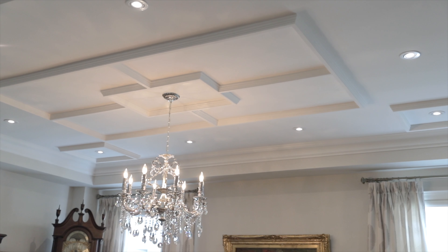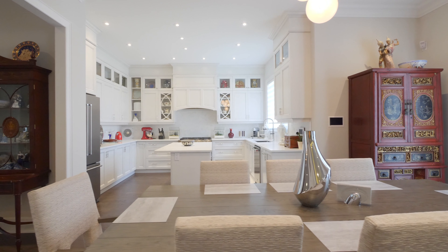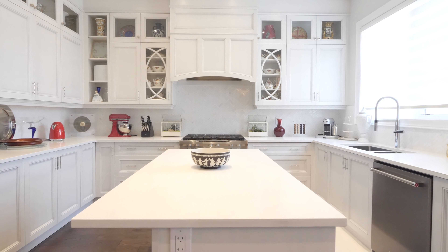Eleven foot high ceilings on the main floor, ten foot on the second, and nine foot at the basement. A custom-made kitchen with individual hand-painted cabinets. Exotic hardwood floor and chrome molding throughout the place.